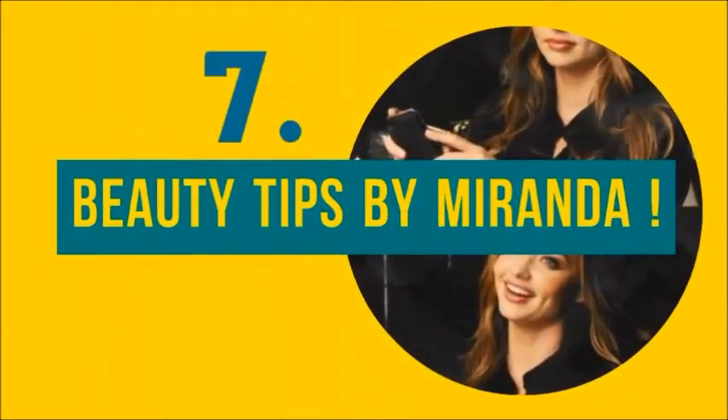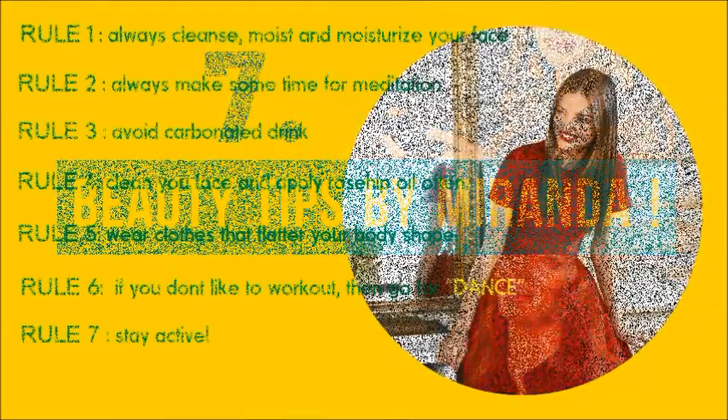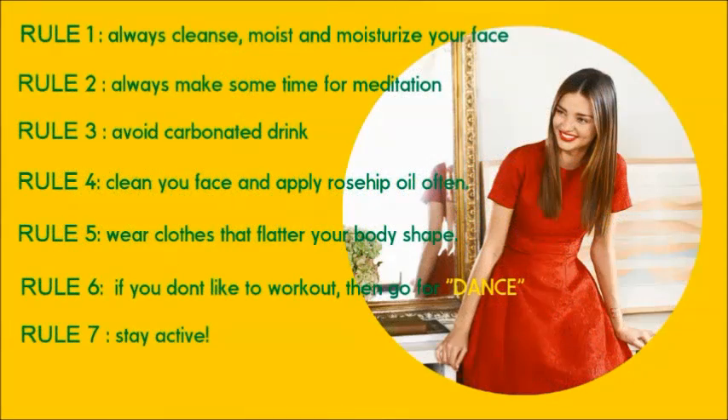Let's move to the beauty tips by Miranda. Rule number one: always cleanse and moisturize your face. Rule number two: make some time for meditation. Rule number three: avoid carbonated drinks. Rule number four: clean your face and apply rose oil.